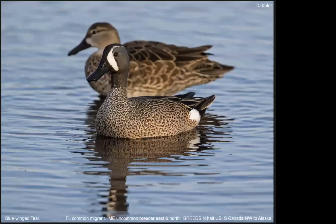Another dabbler, and a very common widespread one, is the Blue-winged Teal. It is mainly a vegetarian, particularly on seeds. So those are some examples of dabblers in the North Florida area — there are many more.